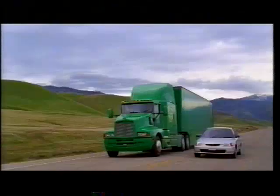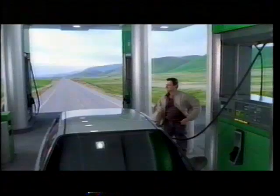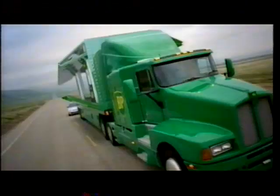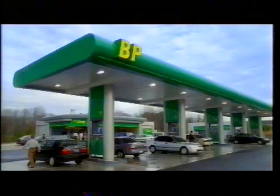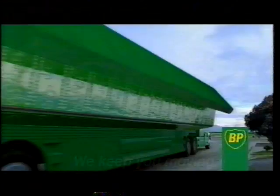Dear BP, I've got an idea. Wouldn't it be great if you had special trucks that could turn into petrol stations? Then we could buy what we need and get to where we're going without stopping. What do you think? Signed, Tom. Dear Tom, we like to keep people moving — that's what our stations do. As for special trucks, well, never say never. BP. We keep you moving.